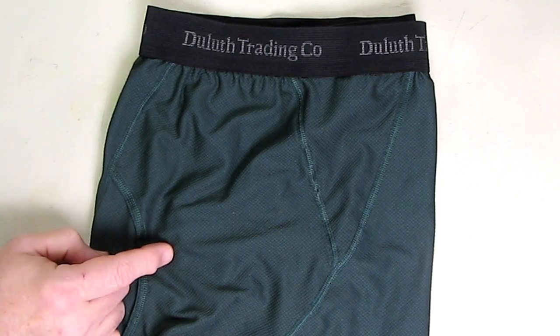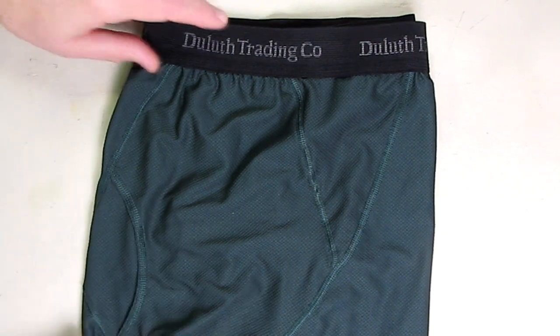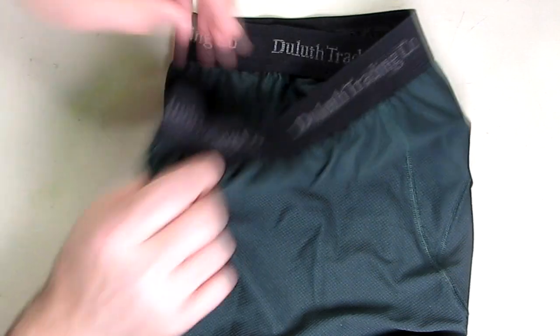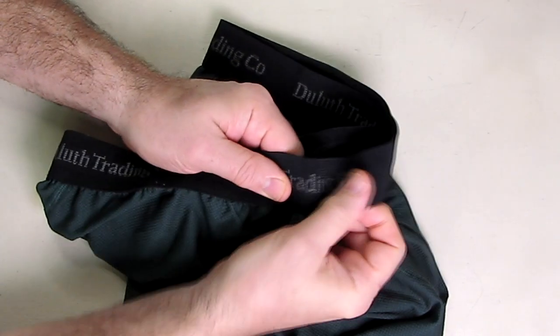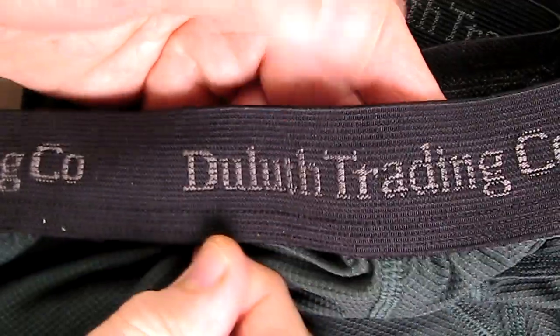The item number is 76015, and this is their deep hunter green color in a 2XL size. I'm going to do a close-up of some of the parts, but just want to show you in general — you can see here the extra-wide stretch comfort band.